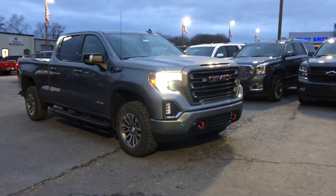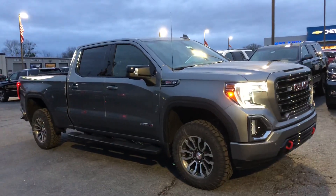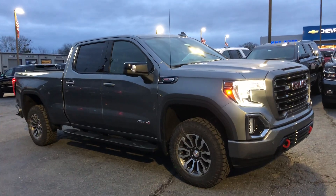Hey Sean, it's Jonathan Pruitt with Jimmy Britt Chevrolet. I just want to take a quick minute to introduce myself and introduce you to this beautiful GMC Sierra AT4.